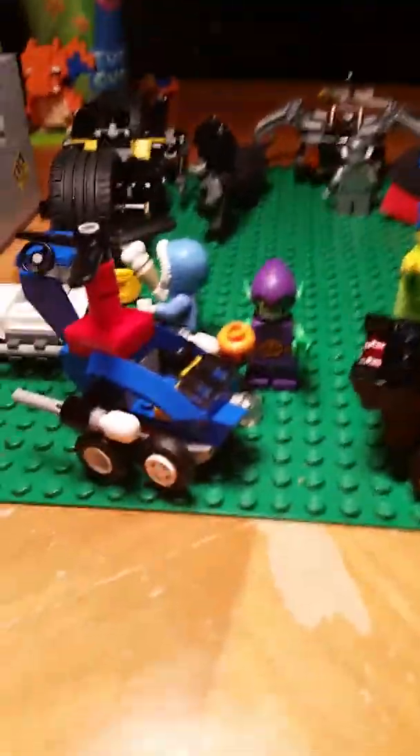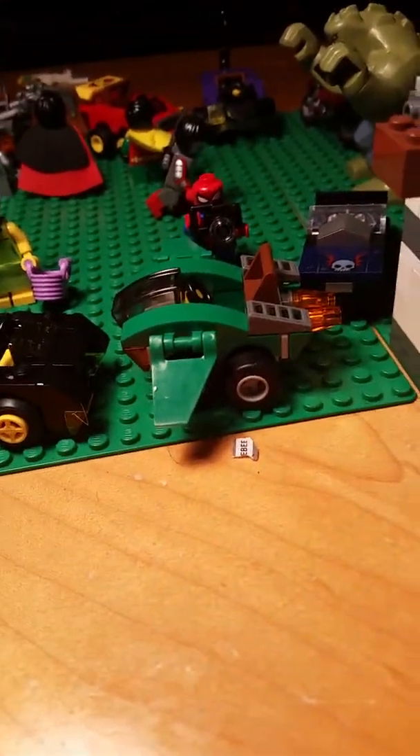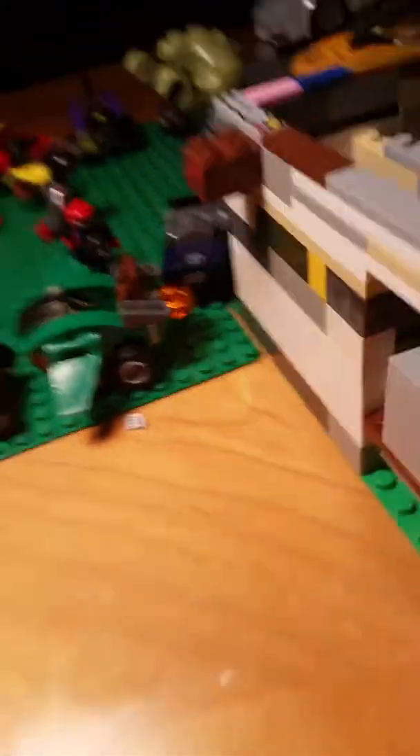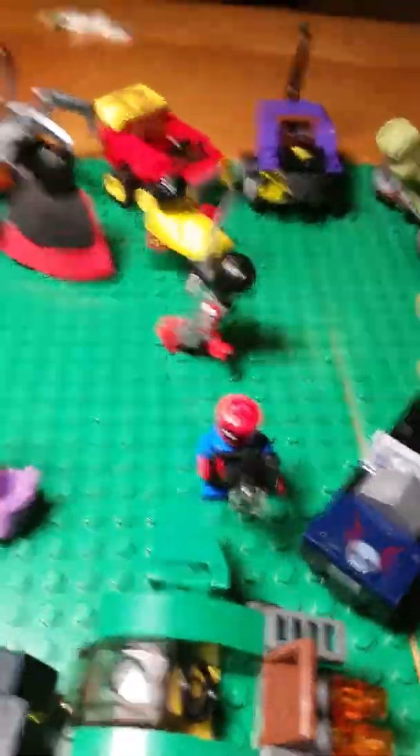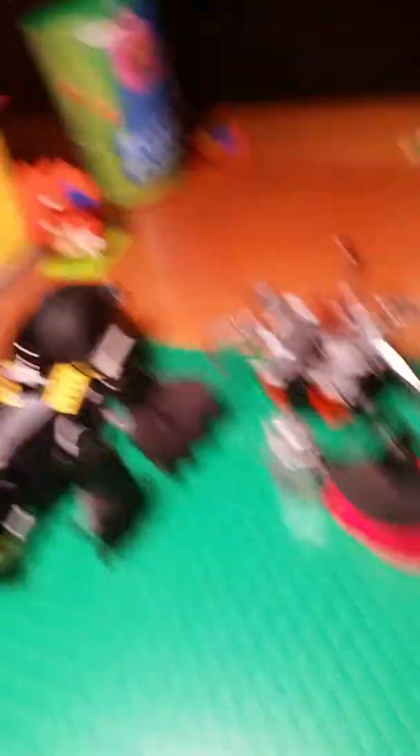Over here we have part of the outside. We have Green Goblin looking at Spider-Man's vehicle, Marge looking at the mini Batmobile, Spider-Man taking a picture of Green Goblin's vehicle. Then we got this little car. We got Killer Croc fighting Katana outside.